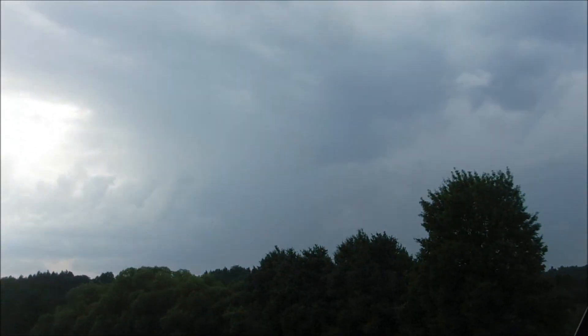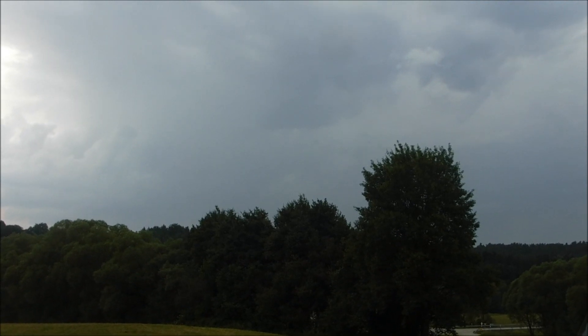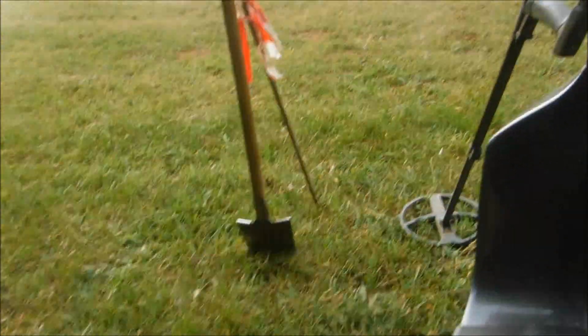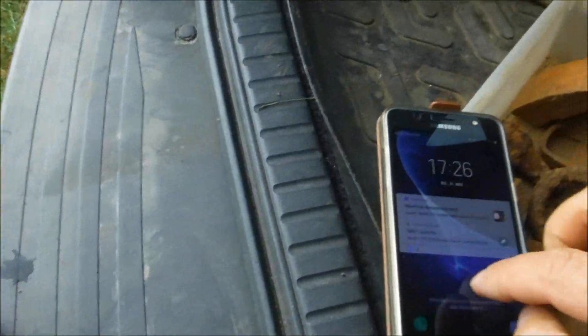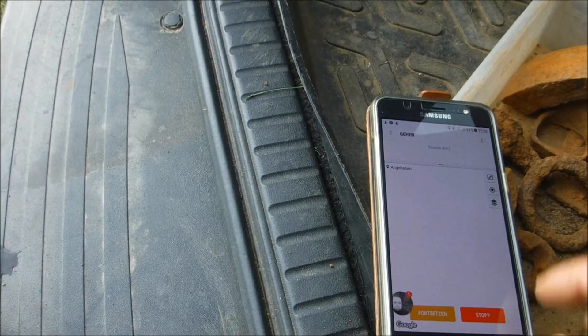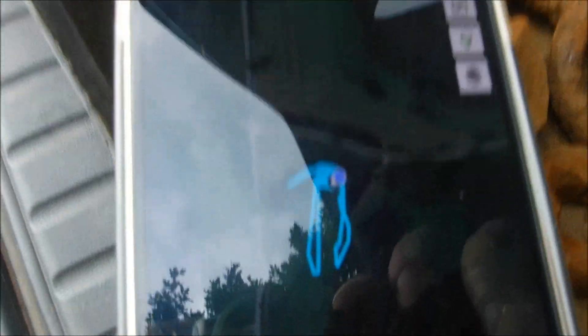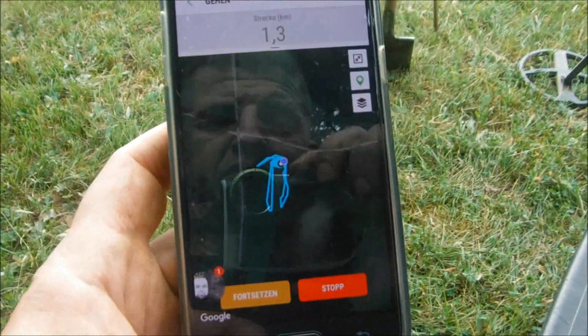The thunderstorm never reached me, but it's going crazy in the background — you can hear thunder all the time. It passed us again. Let's see how much I walked — I went a little bit wild. 1.3 kilometers, you can see I just did a little test run. That was it for today.